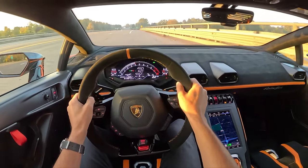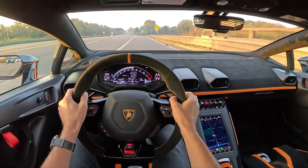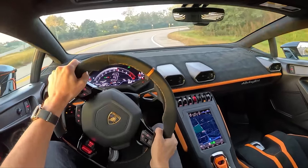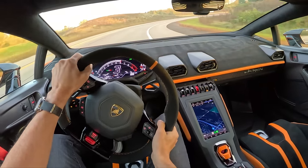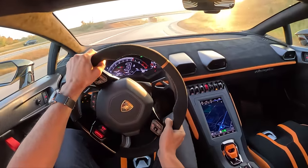It doesn't necessarily feel as fast as some other versions of the Huracan — part of that is the aerodynamics — but it is so impressive to drive. It's a little bit tail-happy; got to get some heat into these tires. Amazing steering feel.